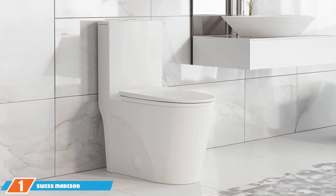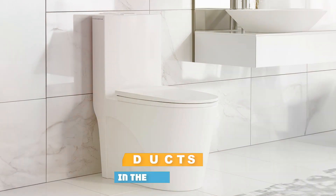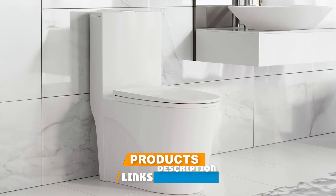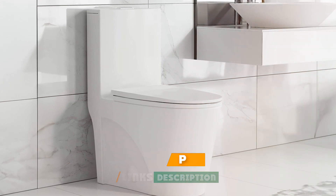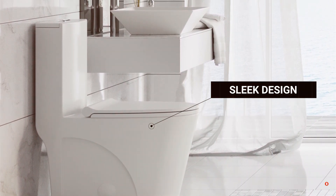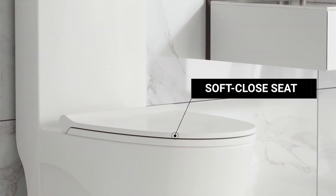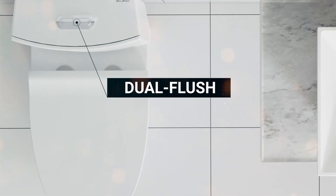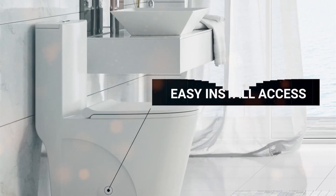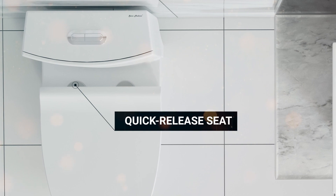First up on our list is the Swiss Madison Well-Made Forever SM-1T254. Let me just say, this toilet brings luxury to your bathroom. Its sleek and modern design captures attention right away — imagine walking into your bathroom and seeing this piece of art. But it's not just about looks; the build quality is equally impressive. Made with durable ceramic material, this toilet promises a long-lasting life, so you don't have to worry about replacing it anytime soon.